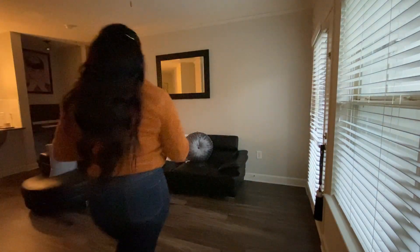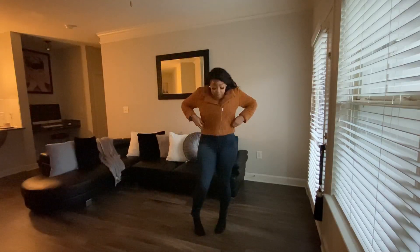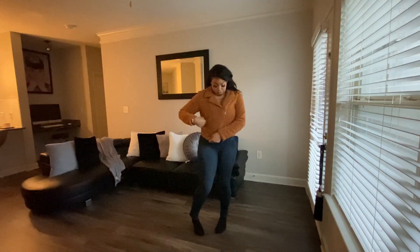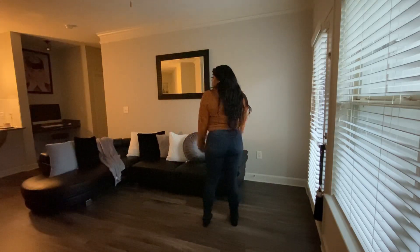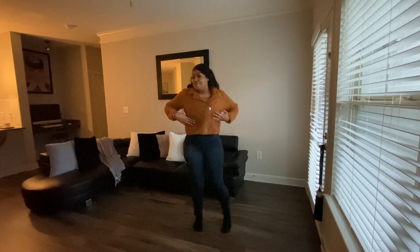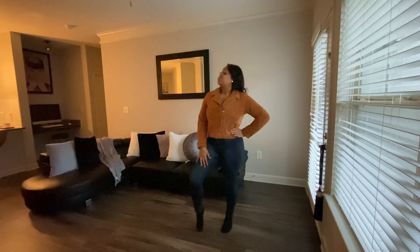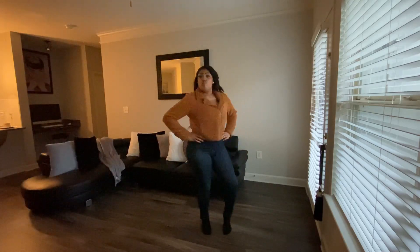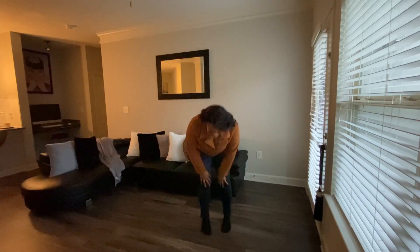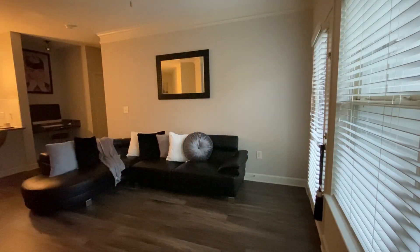Last but not least is this cute chestnut brown jacket. I picked this up at the West End mall in Atlanta from a store called Rainbow — and guess what, it was only $13. I love this jacket, this is my winter jacket for real. I'm in love with it — it's so soft and it's warm, all those good things.